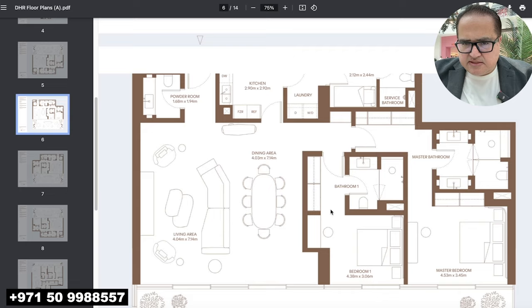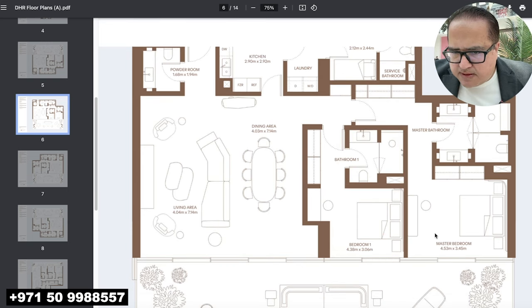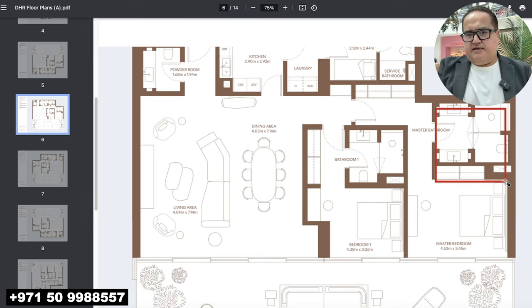So this is a great layout. The first bedroom size is 4.38 by 3.06 meters — bigger than Bayview by Address — and it has an attached bathroom. The master bedroom size is 4.53 by 3.45 meters, again bigger than Bayview by Address. It's a perfect size for an apartment and of course has a large master bathroom inside.